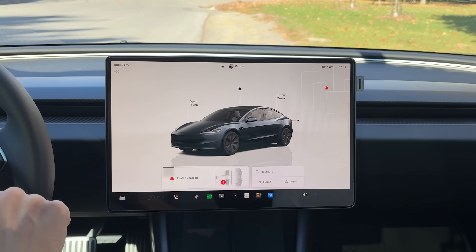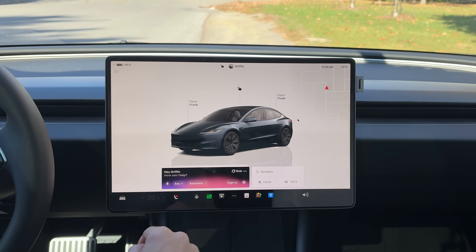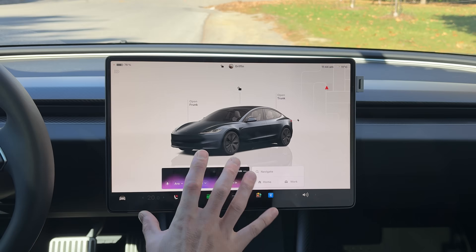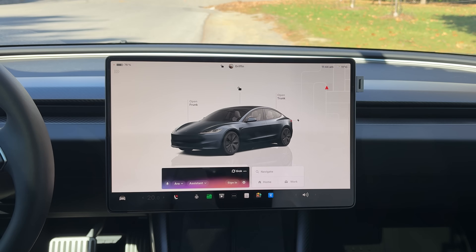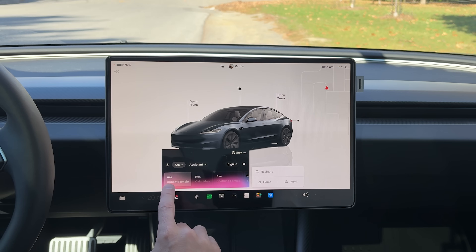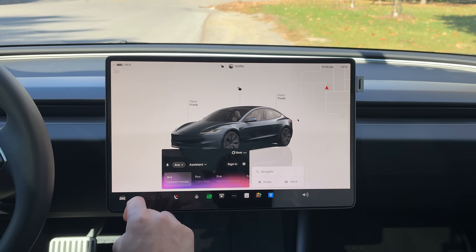Let's get out of that and go back into Grok mode. Here are the two other things we can do: we can mute it so the car isn't listening to you in Grok mode, or we can click back to have a display showing it's listening in real time. Clicking on Aura — Aura is actually the AI's voice. In this case we have Upbeat Female, and there are a couple of different ones to choose from.